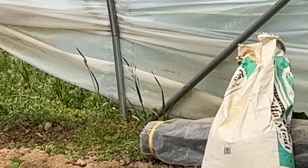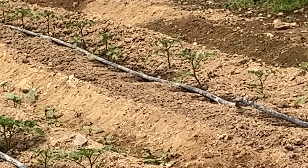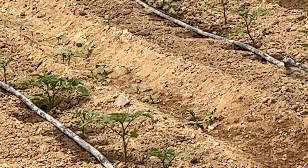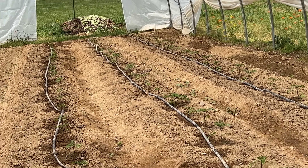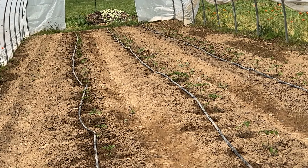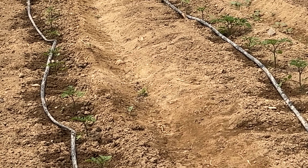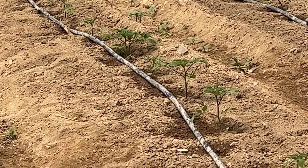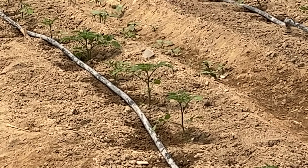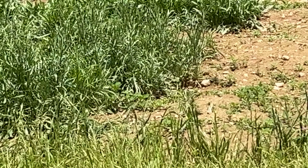Looking in this greenhouse right here, here are the tomato plants that are planted here and there's three rows of them. I was here the other day to watch them plant it, and they are looking good, growing up with the drip system.